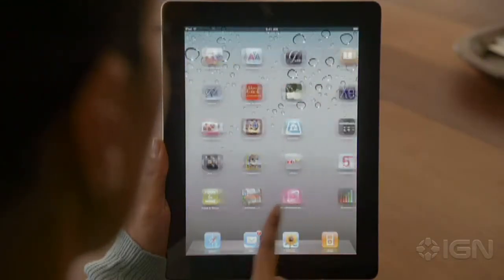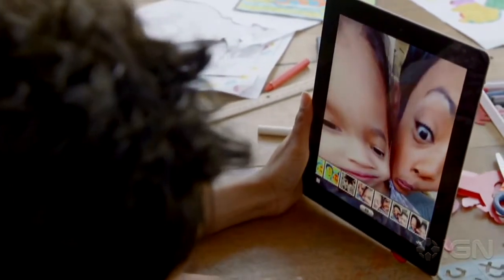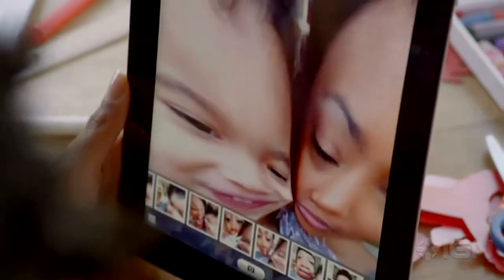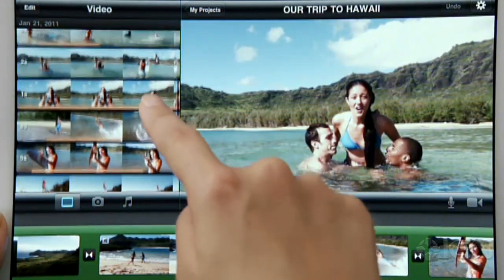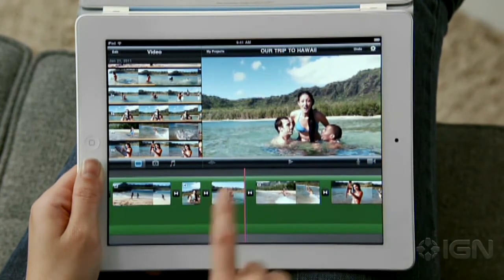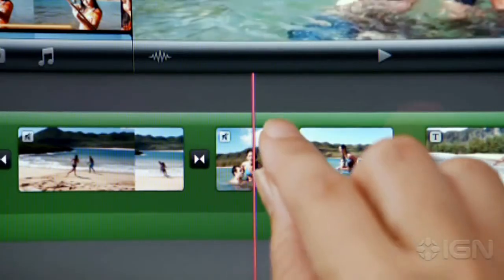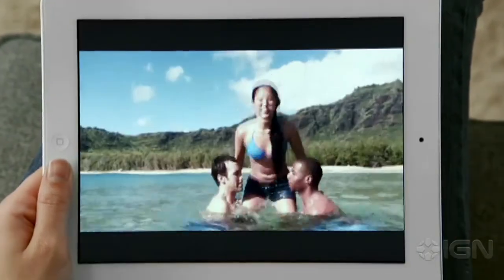FaceTime is just the beginning. We optimized iOS to take advantage of the A5 dual-core chip. And we're introducing new apps that really leverage all this processing power, like PhotoBooth. It's so simple to use, and it's just ridiculously fun. With the new rear-facing HD video camera, iMovie is just a natural on the iPad. The display is so big that there's plenty of room to edit your video. And when you're done, your movies look awesome on the big, beautiful display.